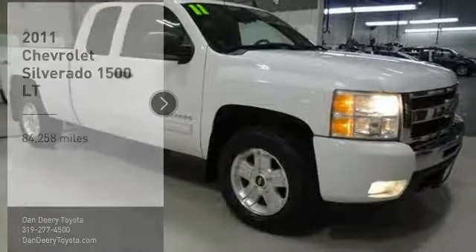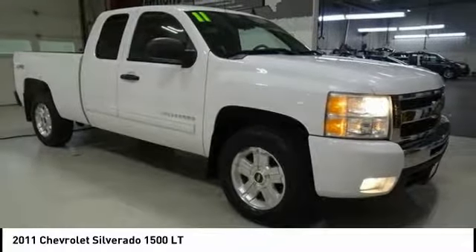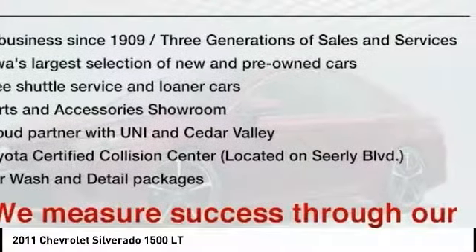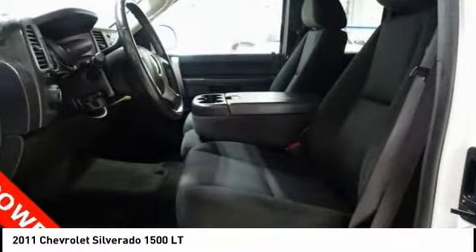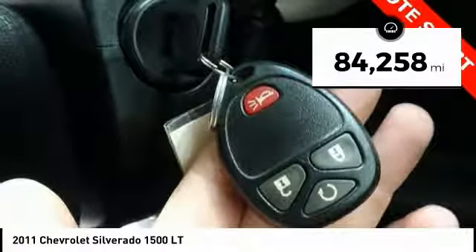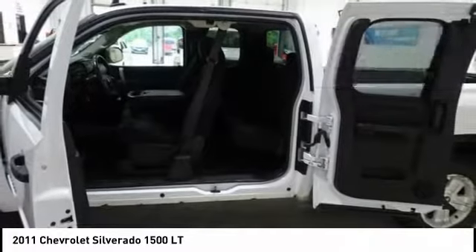Make a great choice today with the 2011 Silverado 1500. The Chevy Silverado 1500 has the lowest cost of ownership of any full-size pickup. This vehicle has less than 85,000 miles. Here are some of this vehicle's great options.